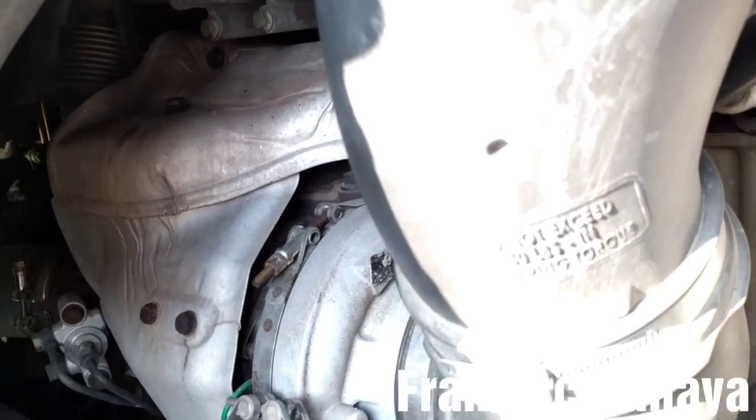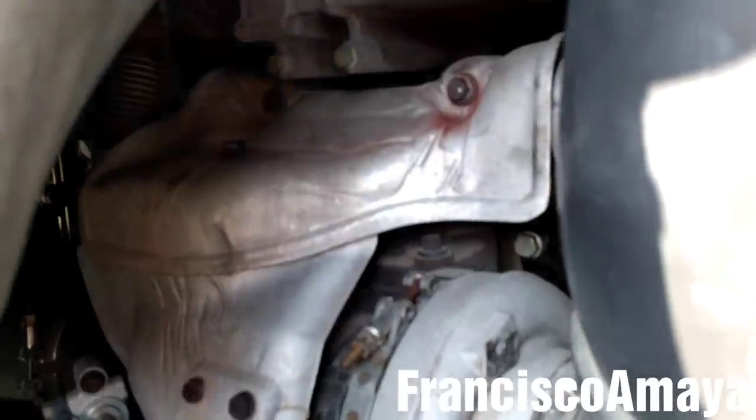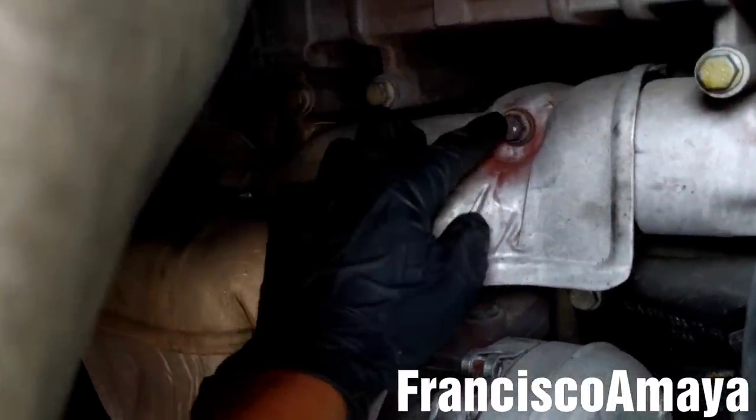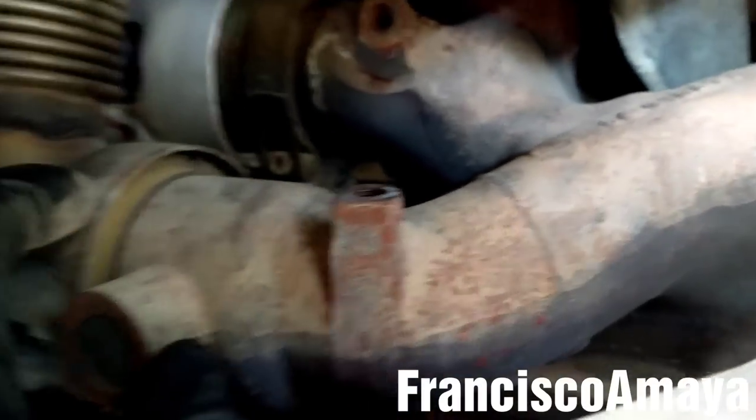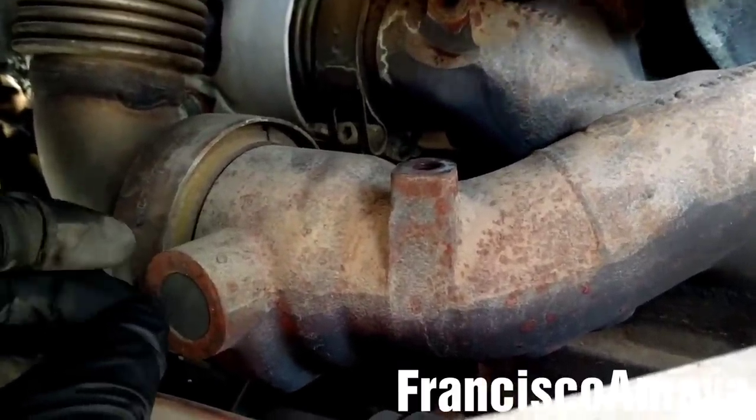The EGR on the DD13 engine is located in the turbo area. The EGR bulb in this case — that's what I'm going to check, not the EGR actuator, but the EGR bulb. I'm going to remove this cover here using a 13 millimeter socket. The EGR bulb is this one over here — it's the entire exhaust manifold connection. There is no way to replace the EGR bulb without removing the exhaust manifold, which is going to be really expensive.